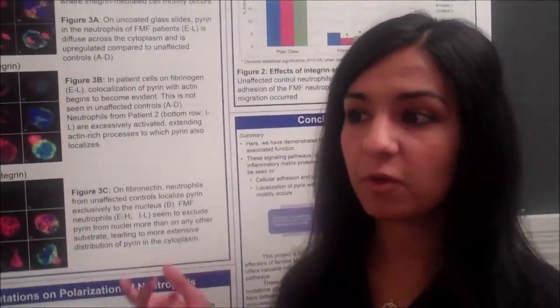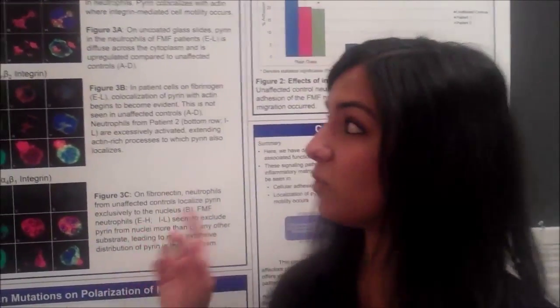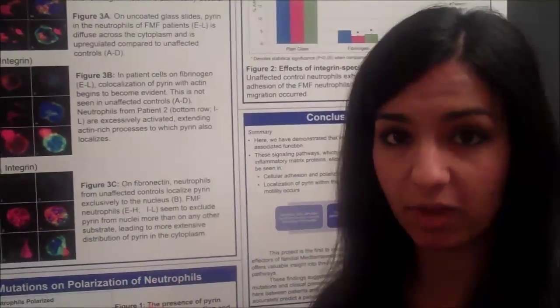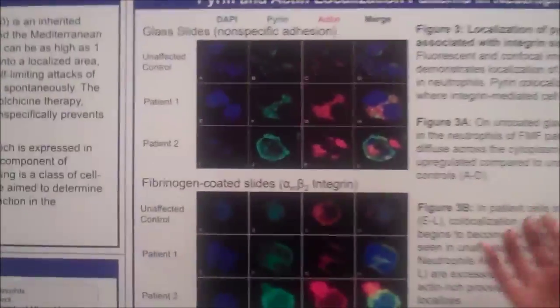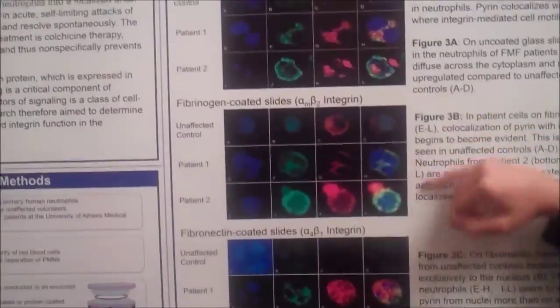I started by taking cells from both unaffected controls and FMF patients. The first thing we did was localize the pyrin protein to see where it was in the cell. We saw very different localizations between healthy controls and patients of the disease.